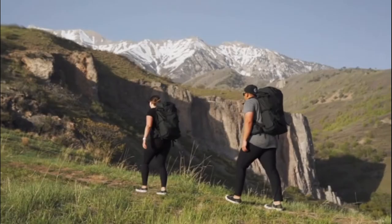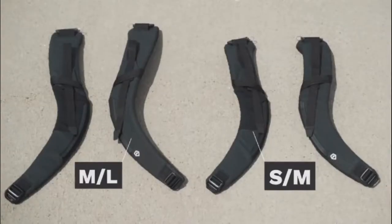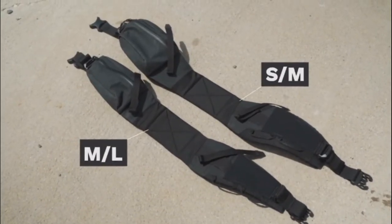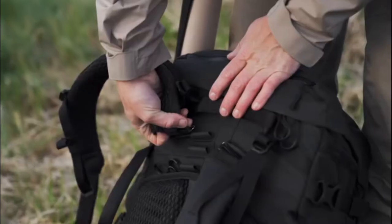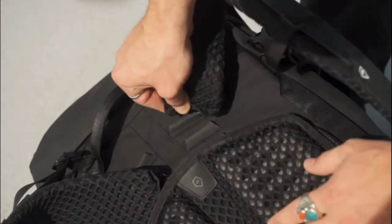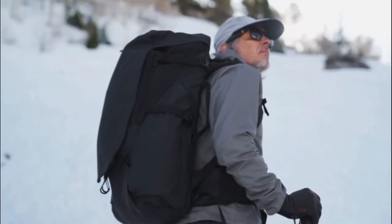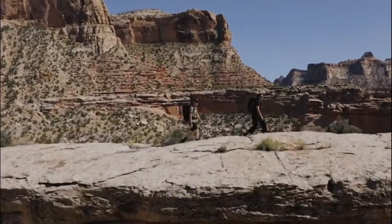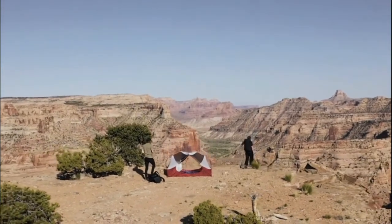No two bodies are the same, so we've designed a six-point adjustment system that gives you complete control over how the bag fits to your body. The Faraday is available in two frame sizes, two sizes of shoulder straps, and two sizes of waist belt. The waist and shoulder straps are fully removable and interchangeable, and you can adjust the shoulder strap height with three different settings to perfectly fit your torso and body shape. With a bag this comfortable, you'll be able to log more miles, stay out longer, and see more of the places you've always wanted to go.